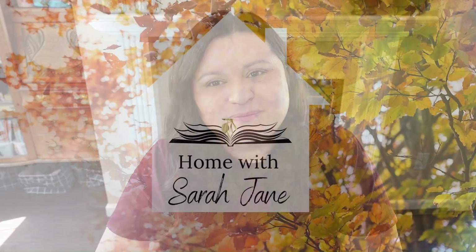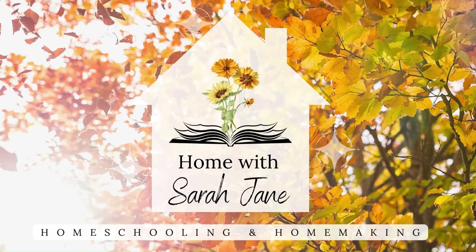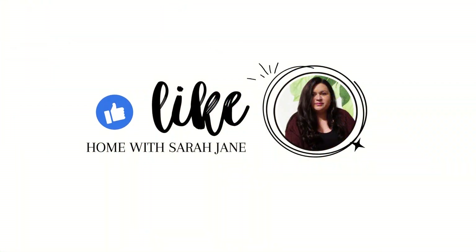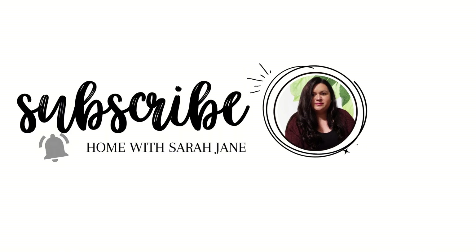Hello and welcome to Home with Sarah-Jane. Today I have a quick video about our fall reading challenge. If you're new here, hello and welcome, my name is Sarah and I'm a homeschooling mom to two girls ages 12 and 15. If you are a returning subscriber, thank you so much for stopping by. Today's quick video is going to be about our fall reading challenge.